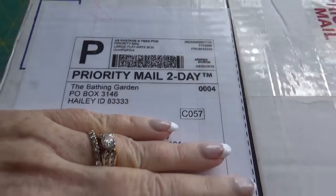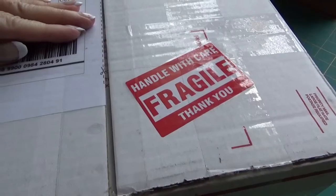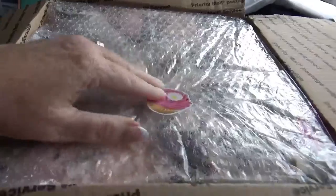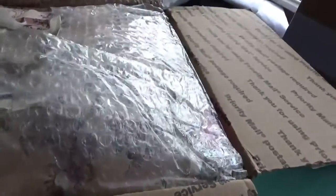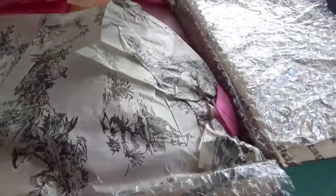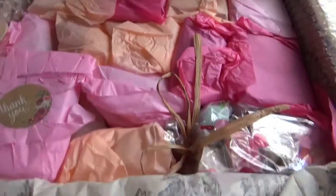I got a box from the Bathing Garden — it's pretty and fragile! Let's open this box up. Hey everyone, it's Vicki and welcome to my channel! Today I have a huge order from the Bathing Garden. I'm gonna scoot up close — it's cutting off the top of my head, but I want you to have a better view of the products than me. I'm not made up, don't have my hair done or any makeup on — I took a day off from work to finish my taxes.